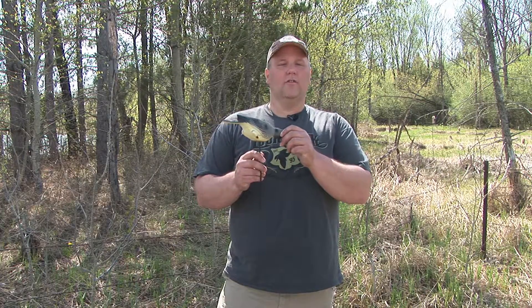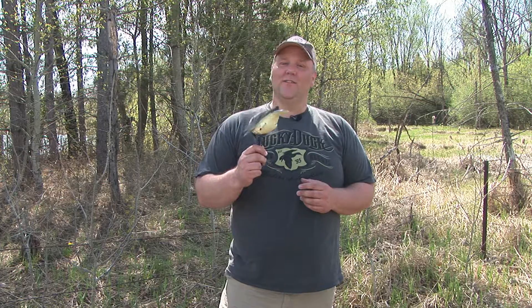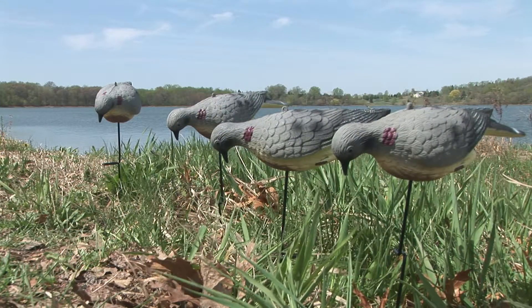Hi, I'm Chris Larson from Lucky Duck and today I'm talking about the Four Pack of Feeders Dove Decoys. The decoys are in a feeding position. The ground stake allows the decoy to move around, mimicking feeding doves on the ground. It comes in a four pack — the Four Pack of Feeders Dove Decoys from Lucky Duck.